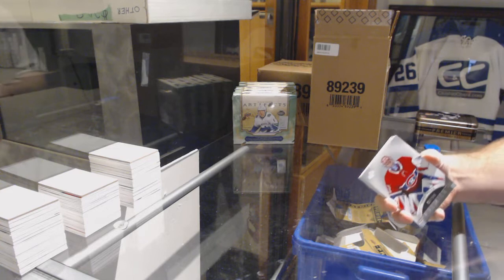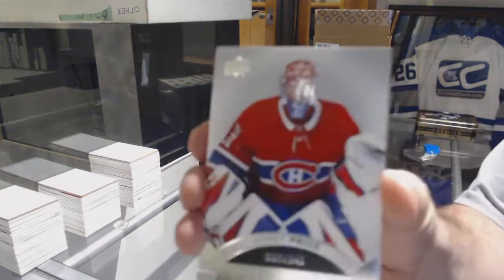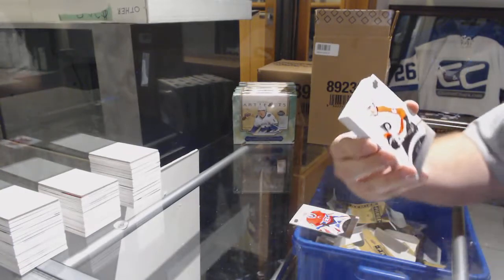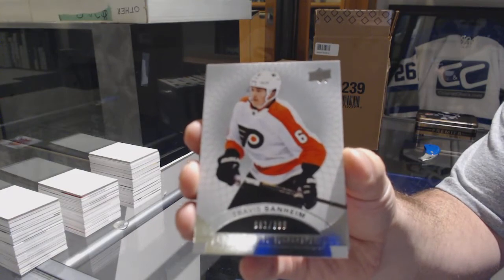I'd like an email from Dan on that — same with anyone else — if you guys want anything held for expo, he can do it. 249 for the Habs carry price. For the Flyers, 399, Travis Sanheim.